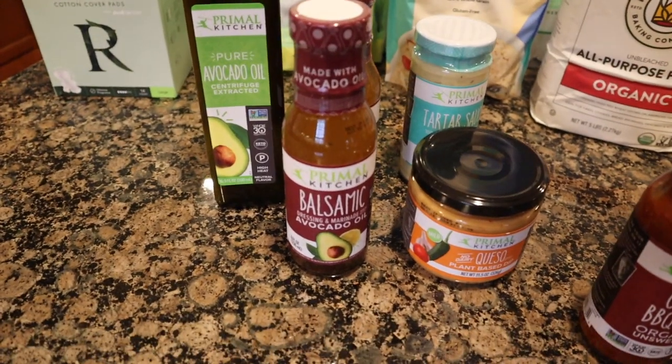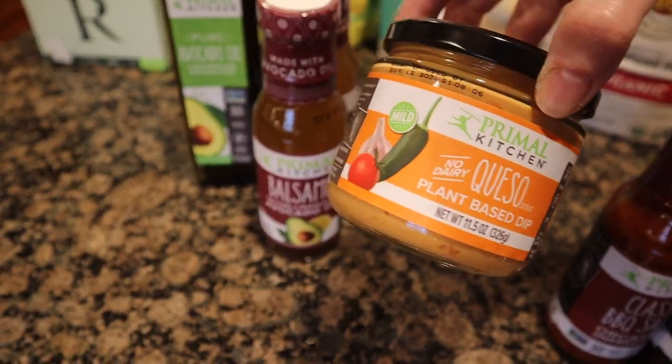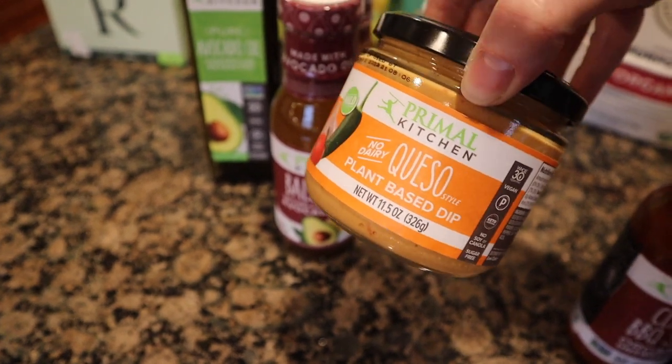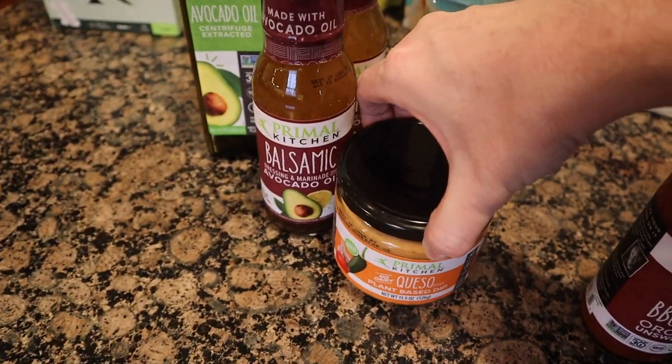We have tried this before — the queso. Matt likes this one, which is the mild. He said the spicy one does have a kick. It's made mostly with cashews, which gives it its cheesiness. I'm not a big queso person but Matt said it's delicious, so I got one of those.